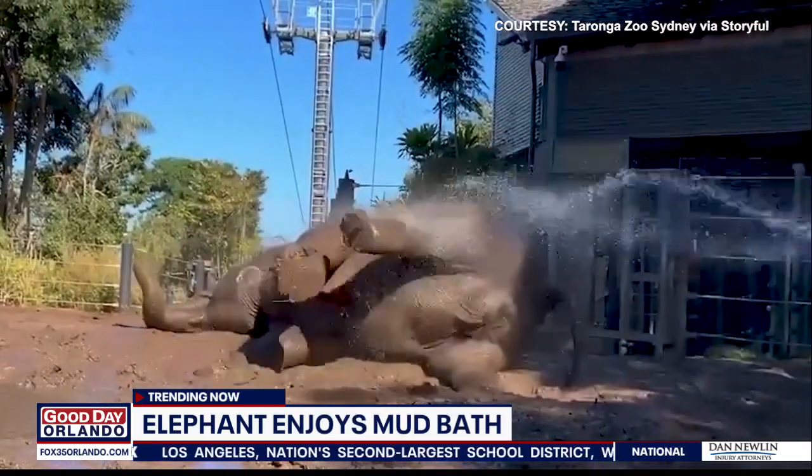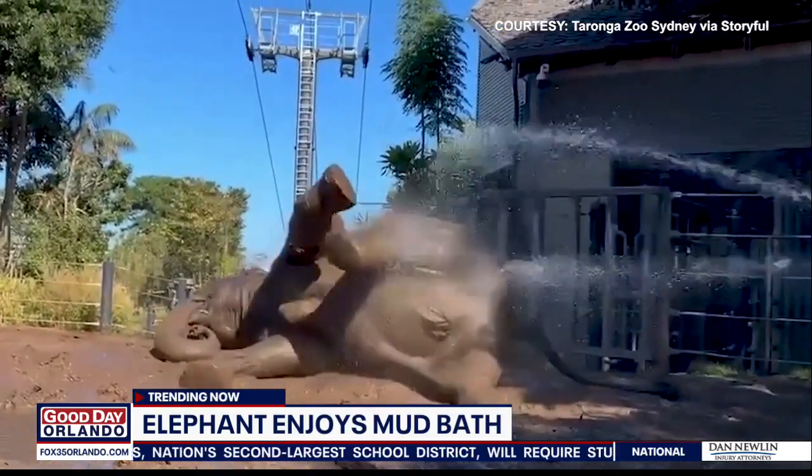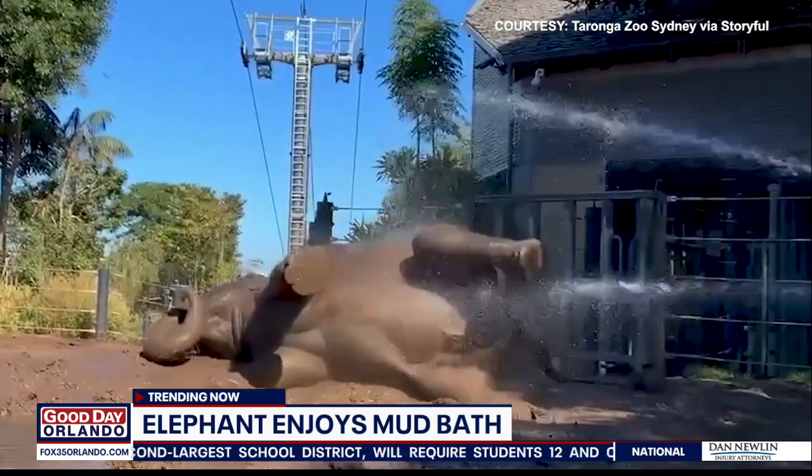Take a look at this video as well. It's training this morning. It shows an elephant recently joined a bath. Look at that. This is an Australian Zoo.